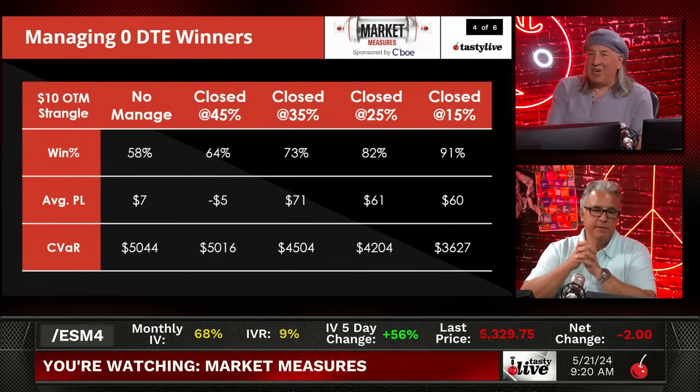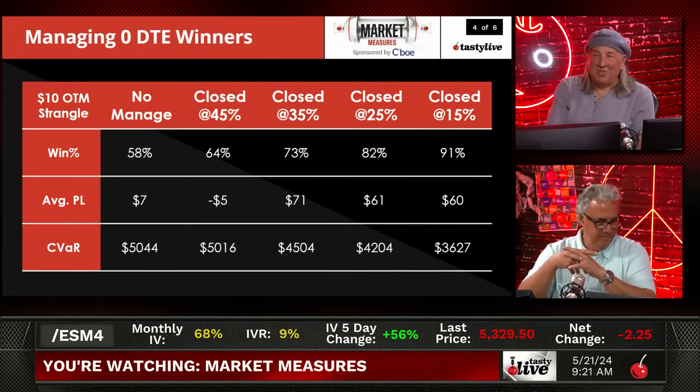For the $10 out-of-the-money strangle, you probably don't want to do no management, and you don't want to close at 45% — that's waiting too long, and the average P&L drops to $7. You're probably going to manage between 15% and 35%. I would much rather make $60 with a 90% probability of success than $71 with a 73% probability of success. Just like the straddle, it's 15% to 25%. That 20% number keeps appearing across the first two slides.